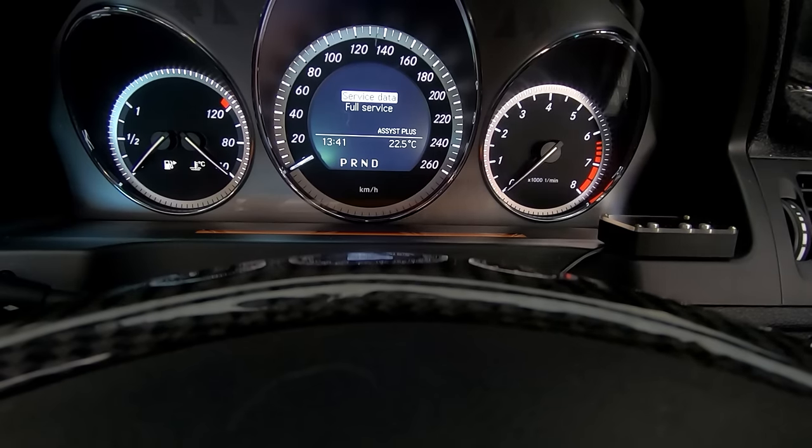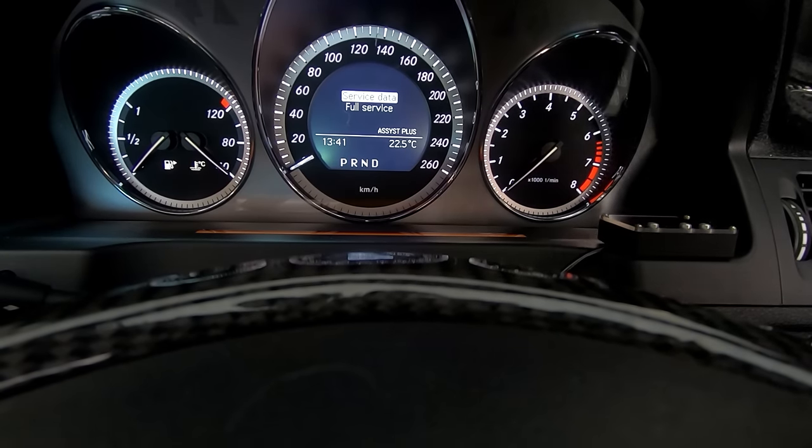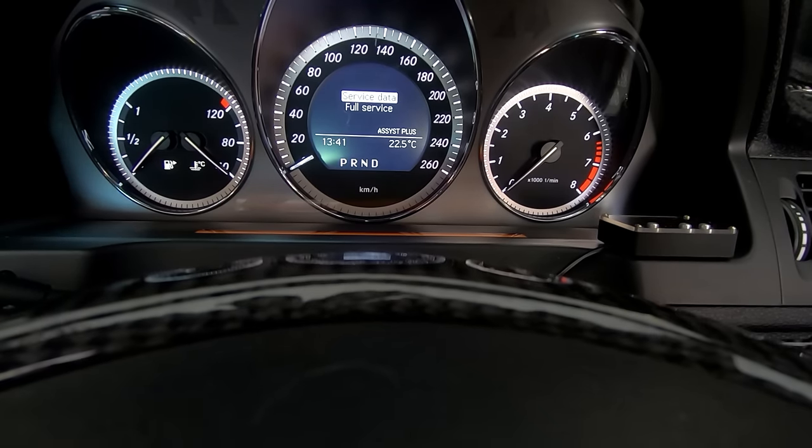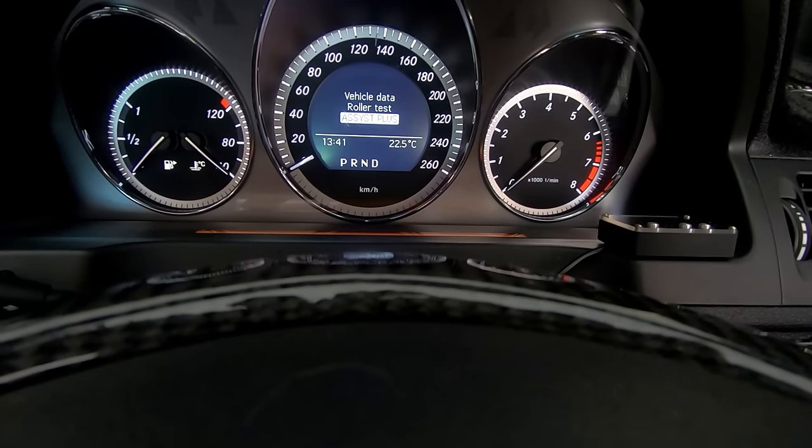From here there's also a roller test function and assist plus, which will allow you to reset your service indicator — so you don't actually need to go to the shop to reset your service data. To exit you just press back.